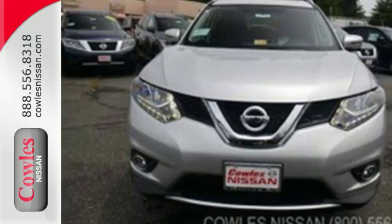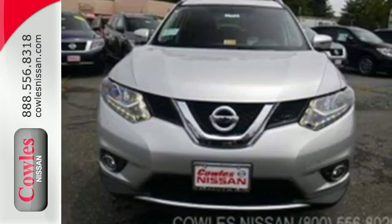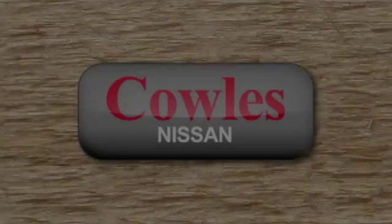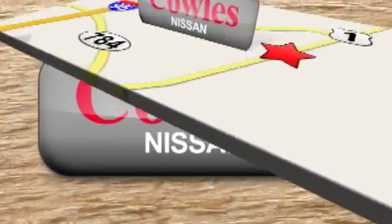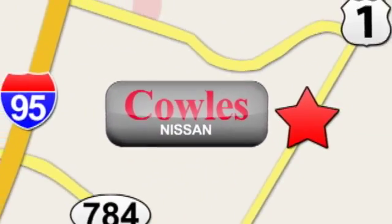Sit tall and proud when you test drive this Rogue today. You're not just a number at Kohl's Nissan — you're a family member. We're conveniently located at 14777 Jefferson Davis Highway in Woodbridge.